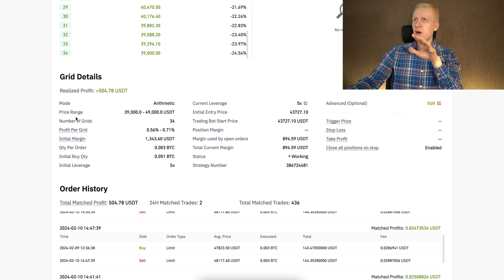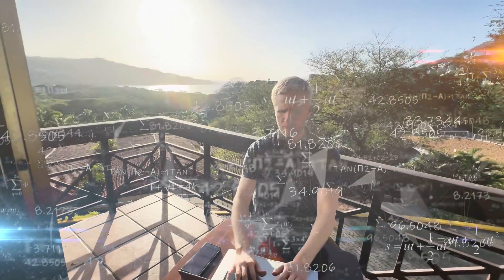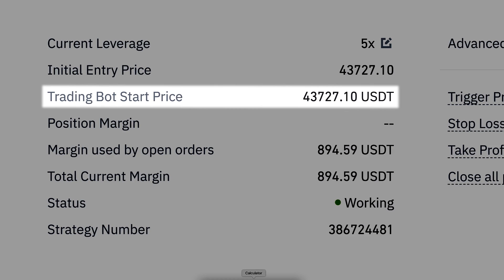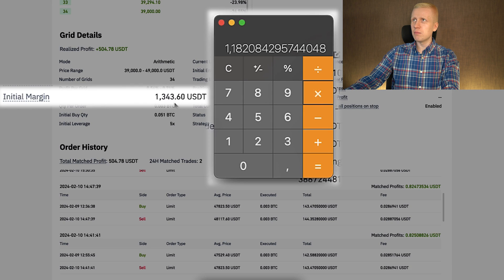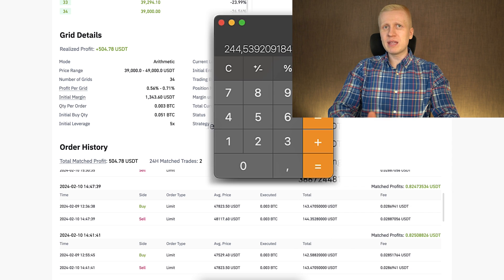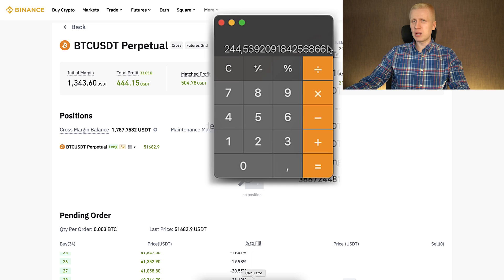In the grid details you can see all the information you want — feel free to pause the video for a closer look. The trading bot starting price was 43,700 USDT. I want to calculate how much profit I would have earned by holding Bitcoin directly over the same period. Taking the current price and dividing by the starting price gives roughly 18% profit. Multiplying by the initial margin of 1,343 dollars gives 1,187 dollars, meaning I would have earned 244 dollars by just holding Bitcoin — but with this bot I earned 200 dollars more.